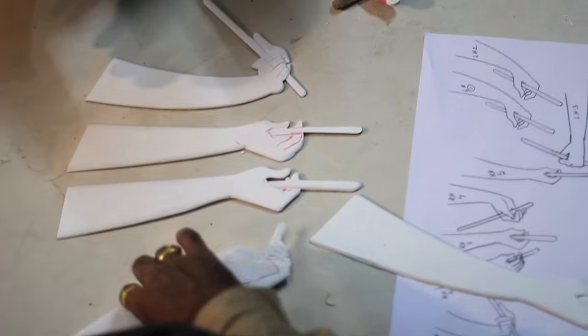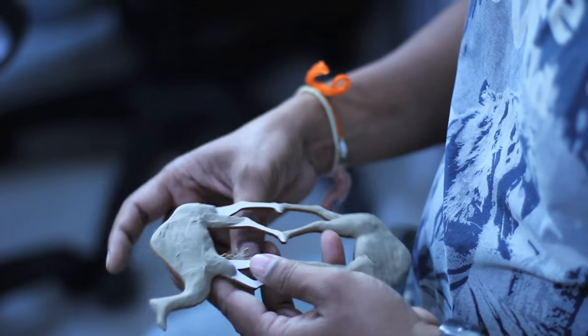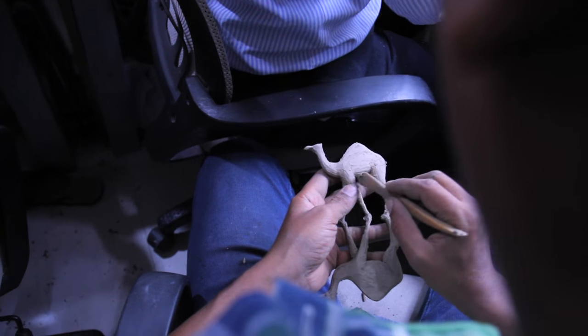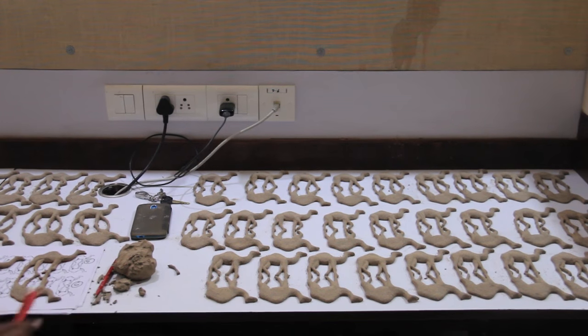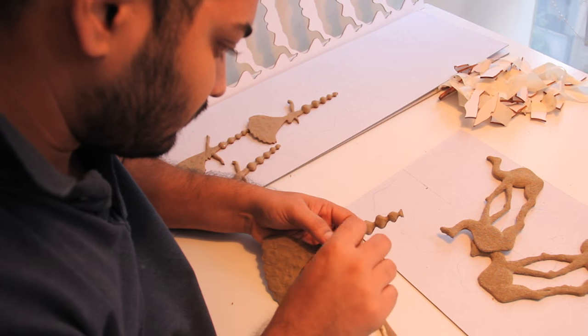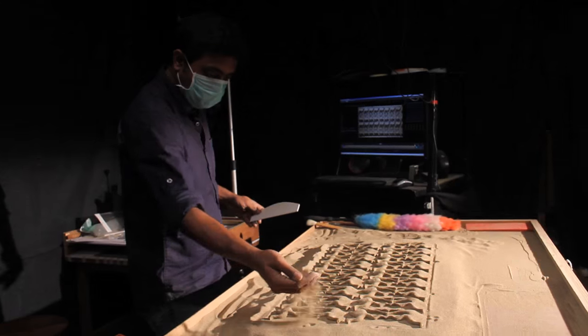The laser-cut stencils came back in finished form — this is the camel, this is the dancing girl. Then we applied clay on the other side to get the relief, and then we packed sand on it so that the forms have some sort of consistency. This process was done for the entire animation.